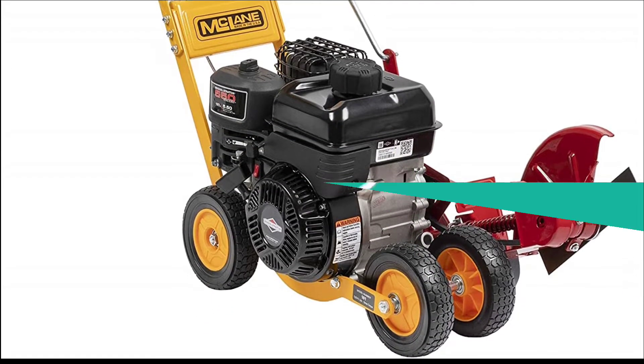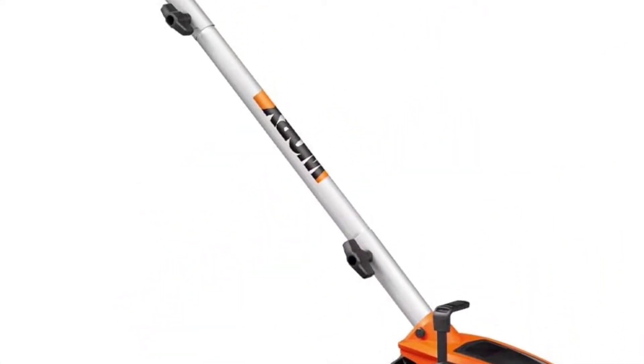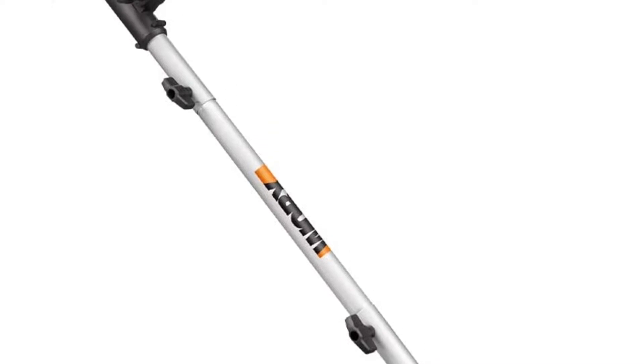So let's get started with the video. At number 1, the WORX WG896 Long Edger and Trencher is a great option.